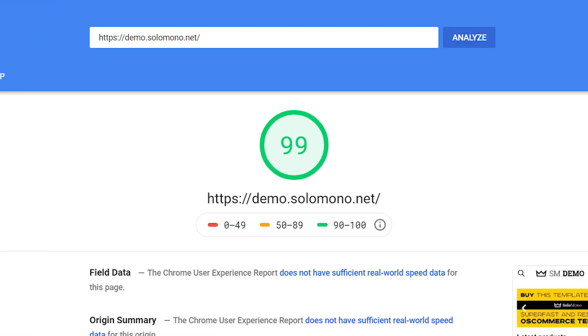Over the next few minutes, I'll show you how to turbocharge your website's performance, aiming for that impressive 99 out of 100 score. So let's rev up and dive in.